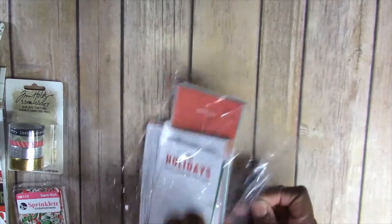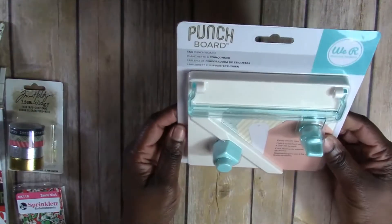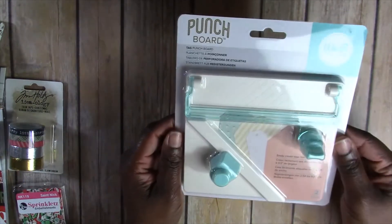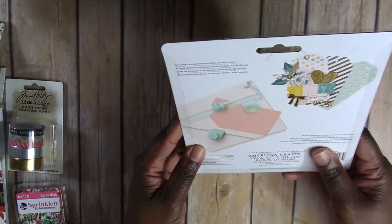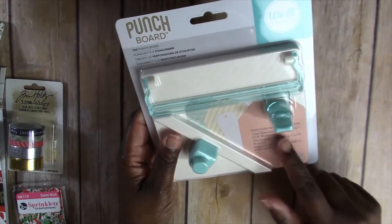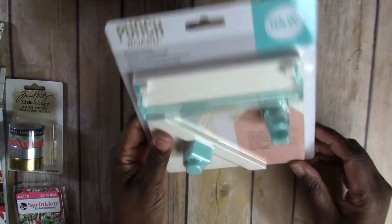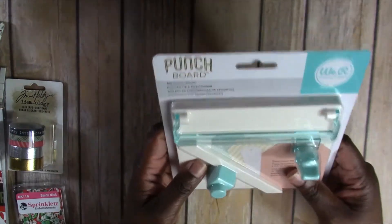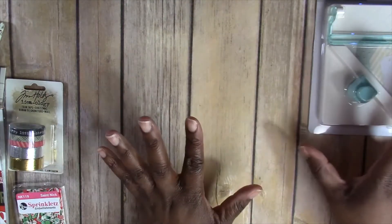This little bag it came in is perfect for my cards that I printed out. Last but not least, I got another We Are Memory Keepers punch board — the tag punch board — which I probably didn't need, but I wanted it. You can create tags from one inch to 3.5 inches wide. I'll just add it to my punch board collection. That is my haul!